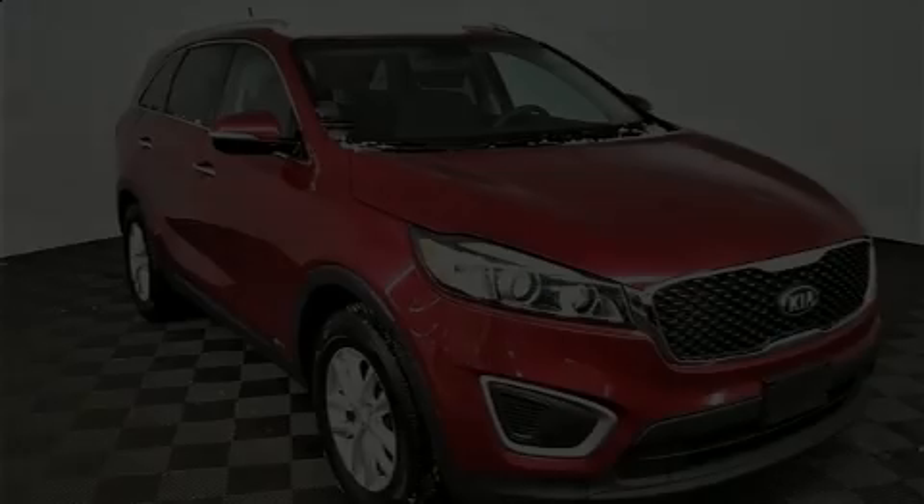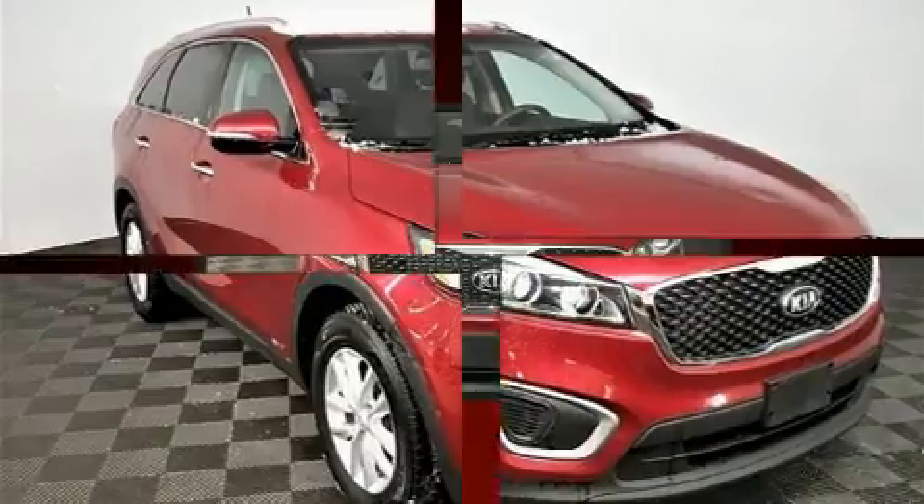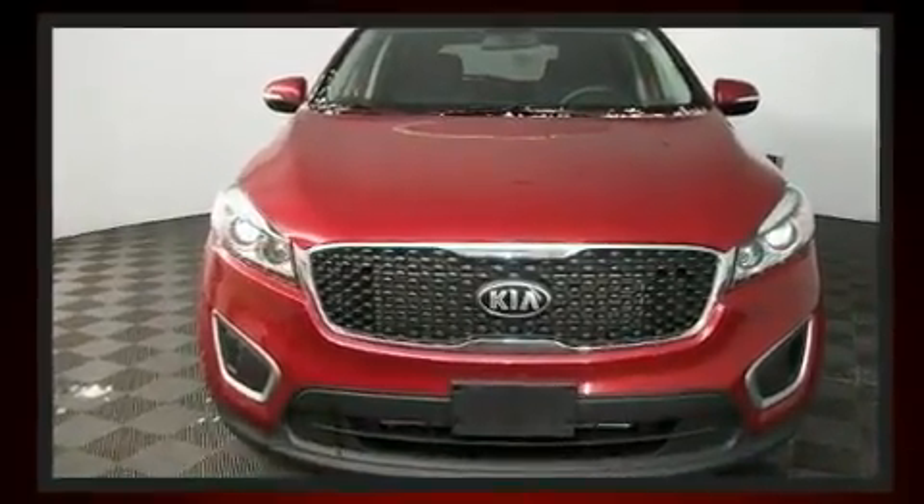Here's a great deal on a 2017 Kia Sorento. With fewer than 45,000 miles on the odometer, this four-door sport utility vehicle prioritizes comfort, safety, and convenience.